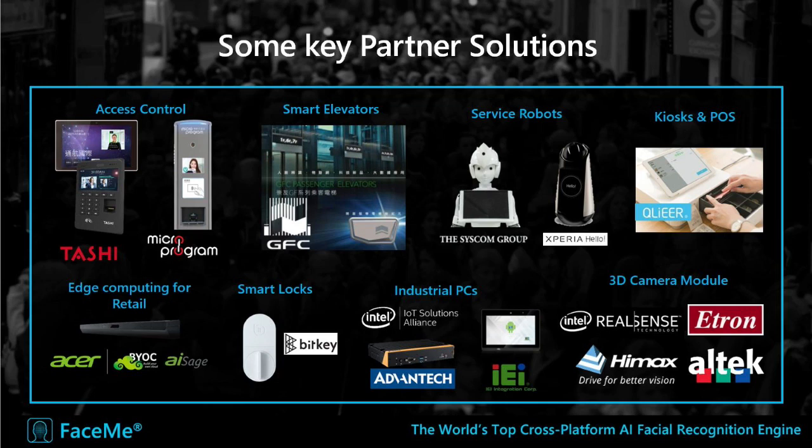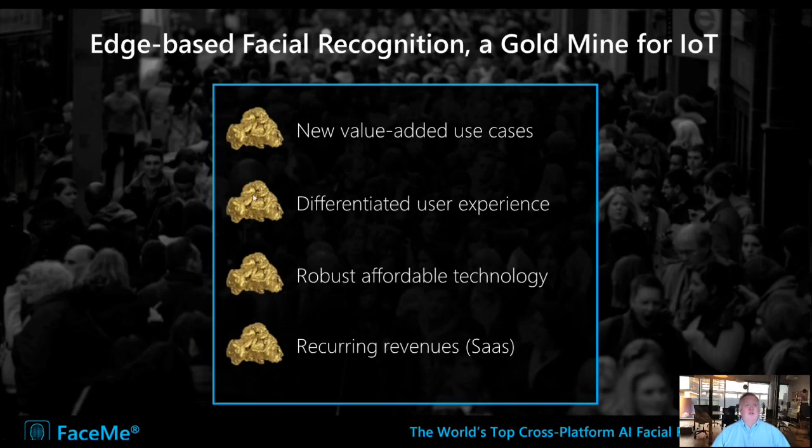These are some of the deployments we've had in the last year alone across all the areas I mentioned. FaceMe is being adopted by a large percentage of companies looking into facial recognition, and we'd be delighted to engage with you. To conclude, before the demo, I see four obvious benefits for IoT companies: FaceMe brings interesting new value-added use cases, differentiates and personalizes the user experience, is robust and affordable to implement even in existing devices, and it's a natural case to create a SaaS model with recurring revenues.